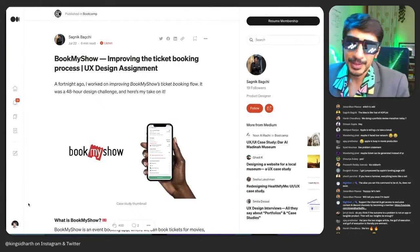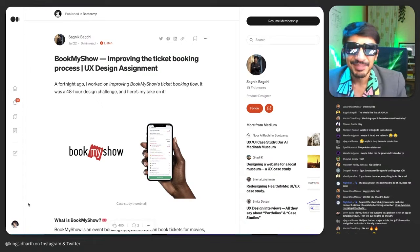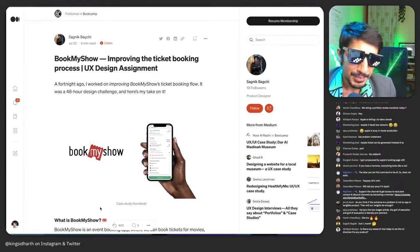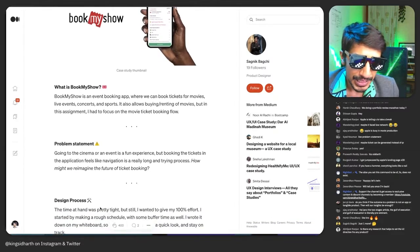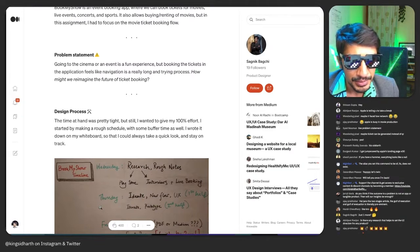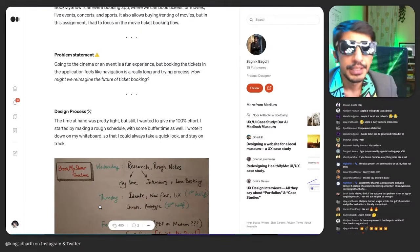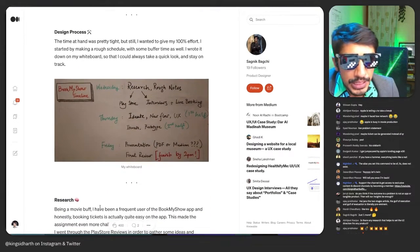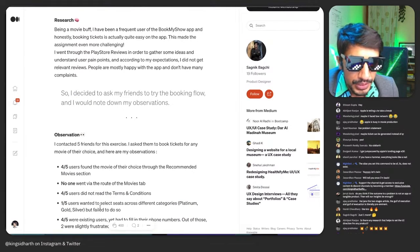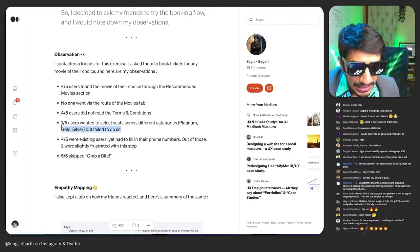The next portfolio is by Sagnik — congratulations, the case study has finally made it here. It's a UX design assignment: improving the ticket booking process for BookMyShow, an event booking app. Problem statement: going to the cinema or event is a fun experience, but booking tickets in the app feels like navigation is really long and a tiring process. He asked friends to try BookMyShow and noted down observations.